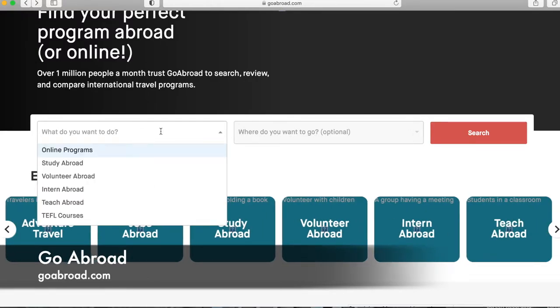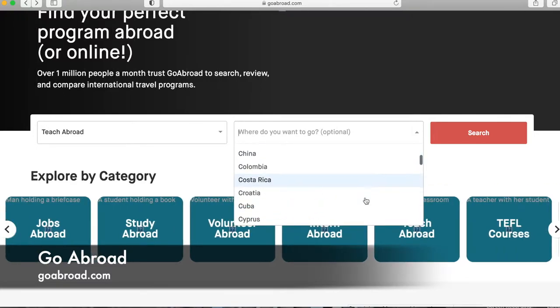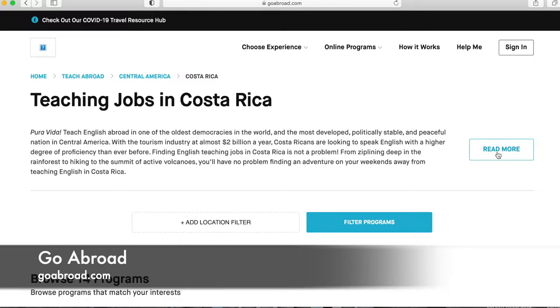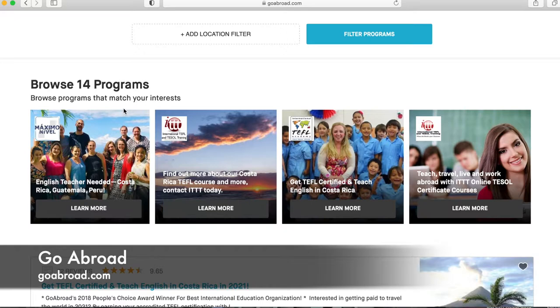First you click on what you want to do — let's go to 'Teach Abroad,' not TEFL courses. Then you can drop down to any country you'd like — let's check out Costa Rica and hit search. It gives you a snapshot about teaching jobs in Costa Rica. You can click 'Read More' for info on locations, the country itself, salaries, how visas and accommodation work, and all the details. Scrolling down shows how many programs and opportunities are available — 14 different programs to teach English in Costa Rica.